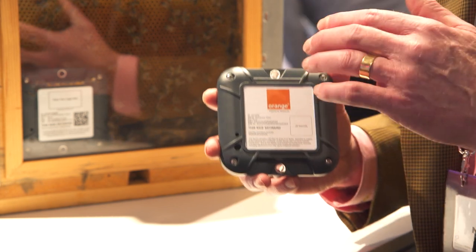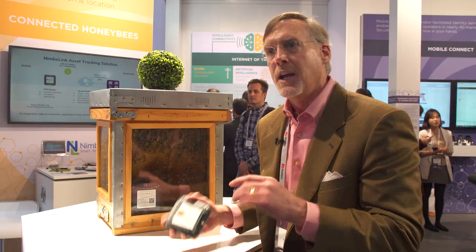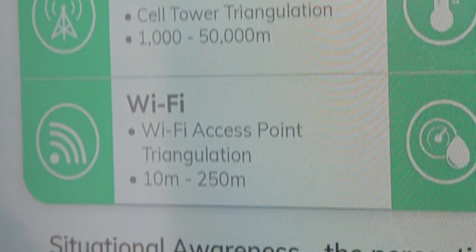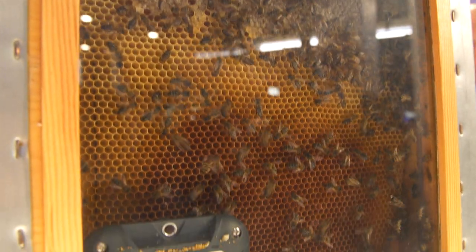We use the temperature and humidity sensor as a proxy for hive health, and set alerts so that if the temperature exceeds a threshold or humidity decreases, they'll get an alert indication that the hive may not be doing well and it's time to change out the queen before they lose the hive.